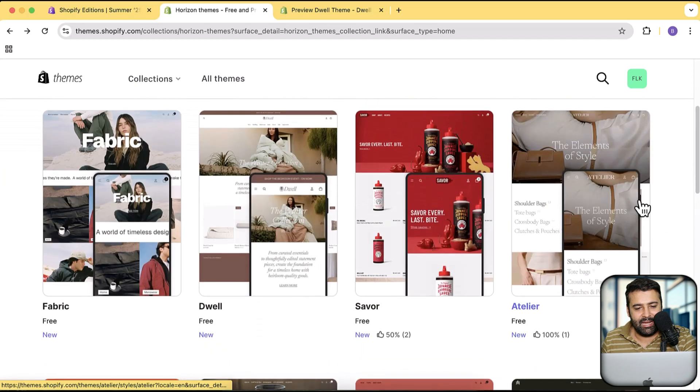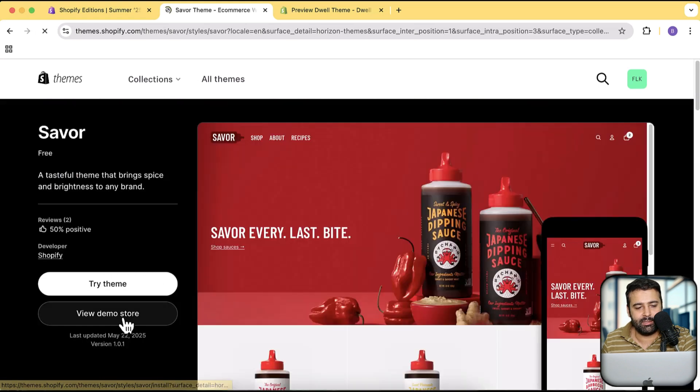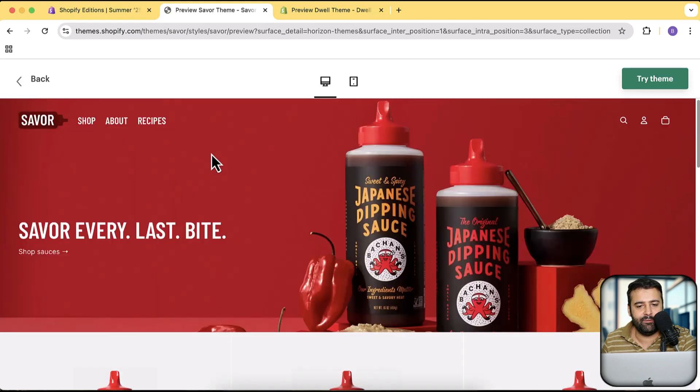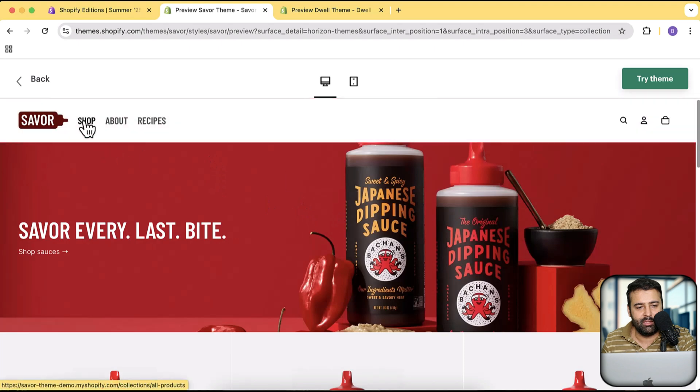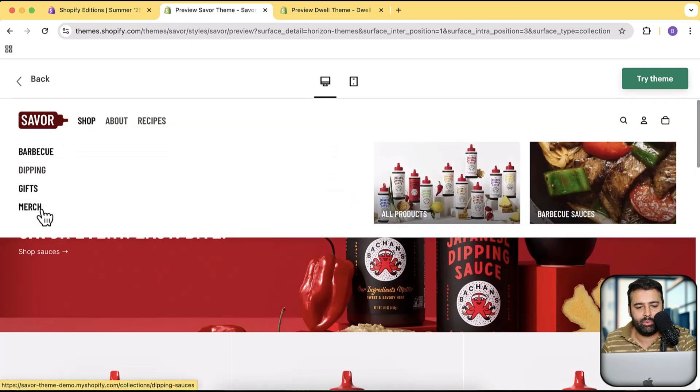Let's check out the Saver theme and preview that one — it has already received two reviews. We have a transparent header and a mega menu, and it looks really good.